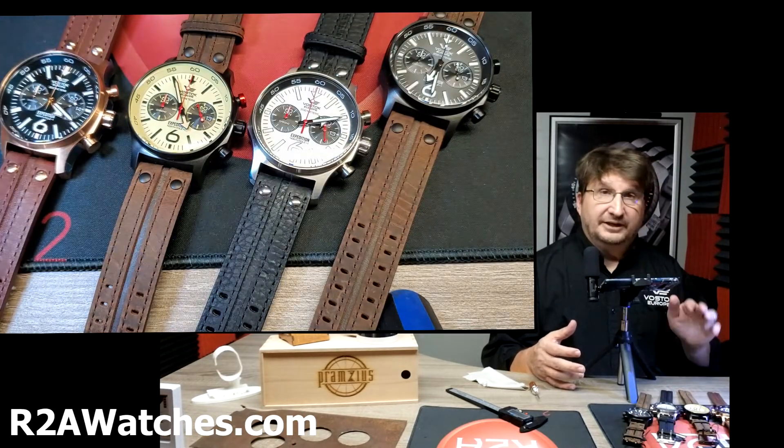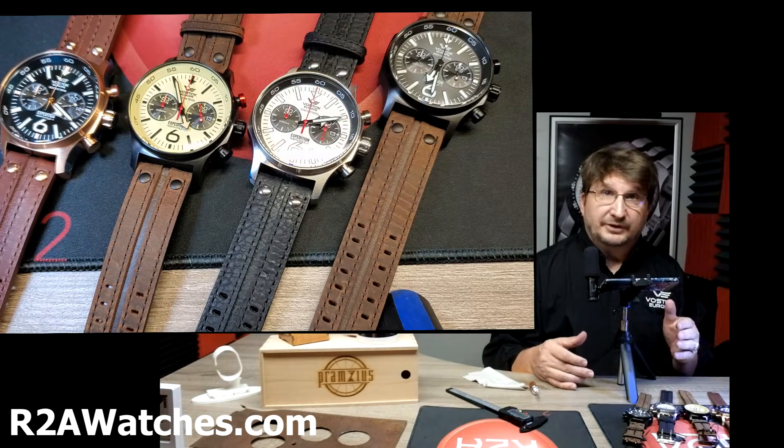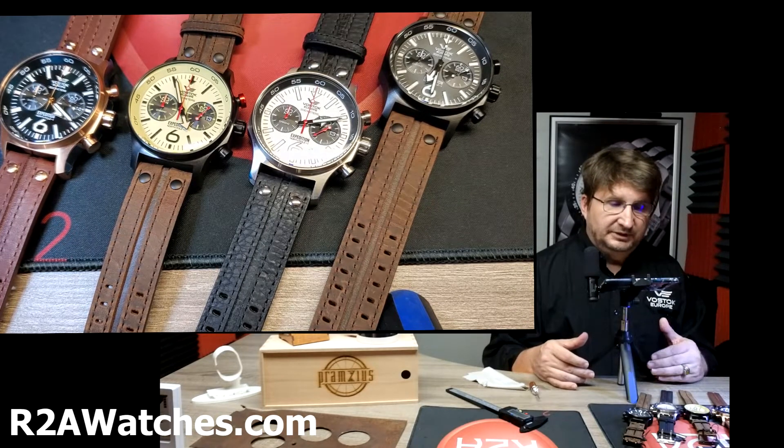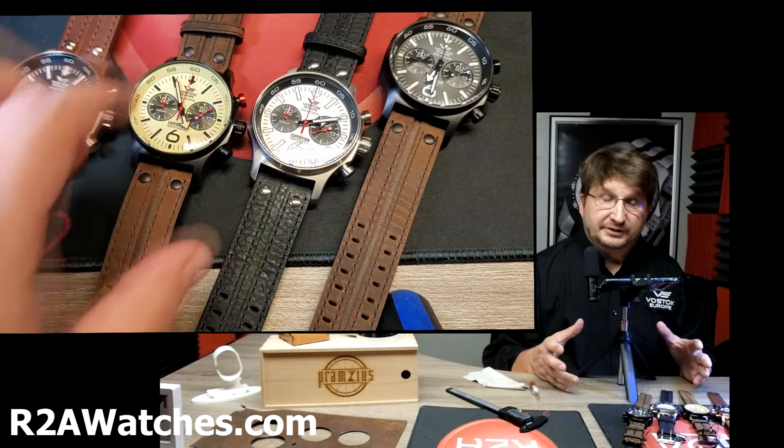These are available with bracelets as well. There are also NATO straps and silicone straps available. This leather is the one that defaults with the watch, but you've got plenty of other options if you're interested.